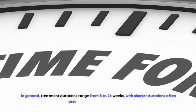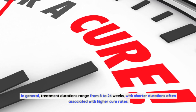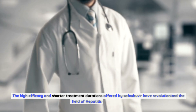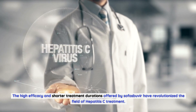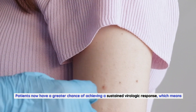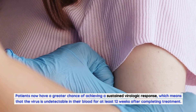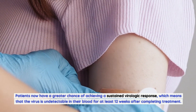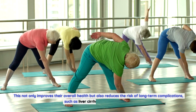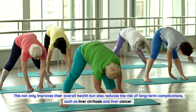In general, treatment durations range from 8 to 24 weeks, with shorter durations often associated with higher cure rates. Patients now have a greater chance of achieving a sustained virologic response, meaning the virus is undetectable in their blood for at least 12 weeks after completing treatment. This improves overall health and reduces the risk of long-term complications such as liver cirrhosis and liver cancer.